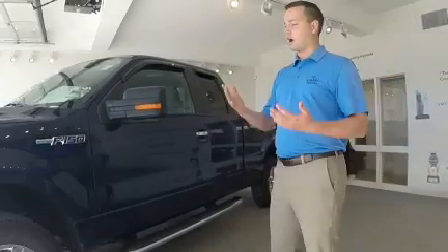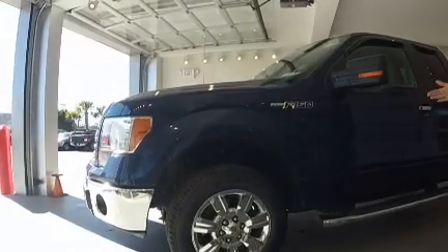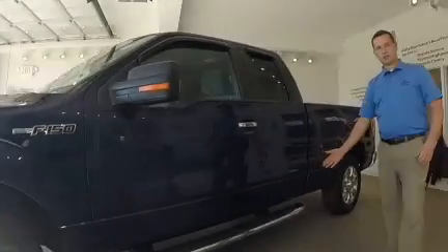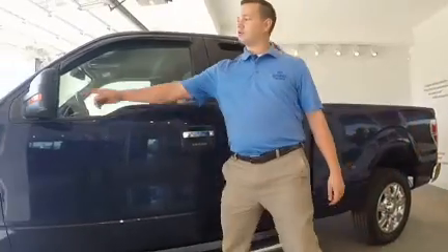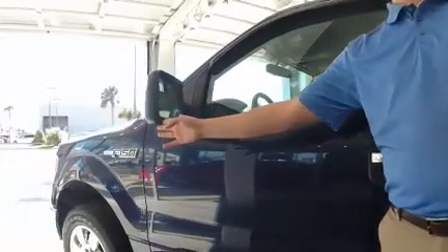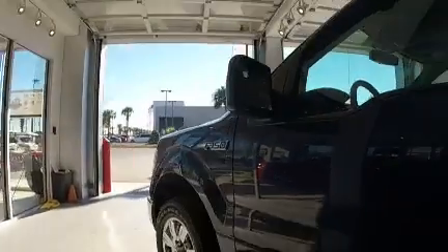It's been very well cared for. The tires are what you want to see — matching Goodyears with good tread. Chrome rims, chrome step bar. Also on the mirror, you have not only a towing mirror, but turn signal indicators. So it's got a lot of nice features that you're not going to find on your everyday F-150.